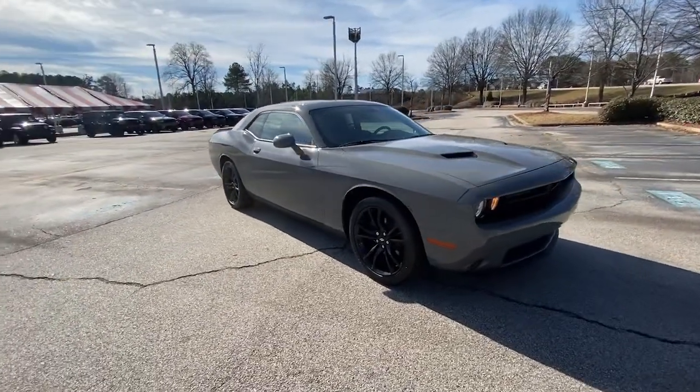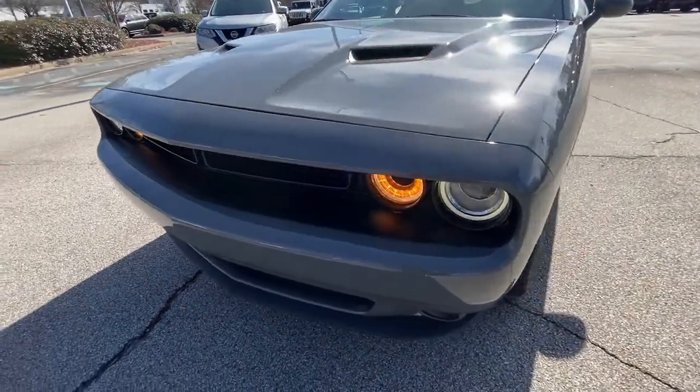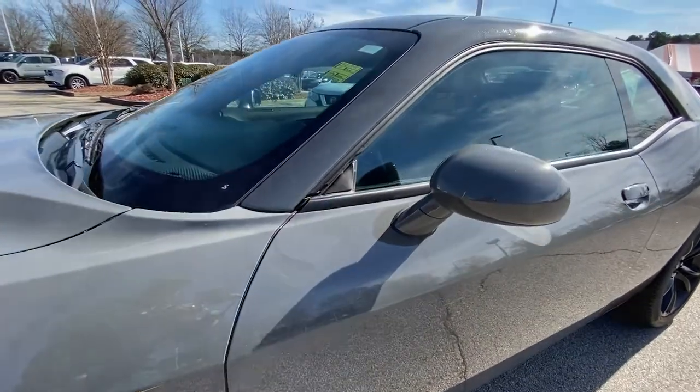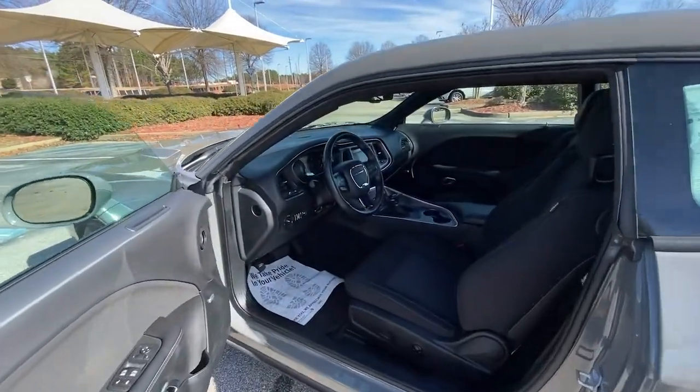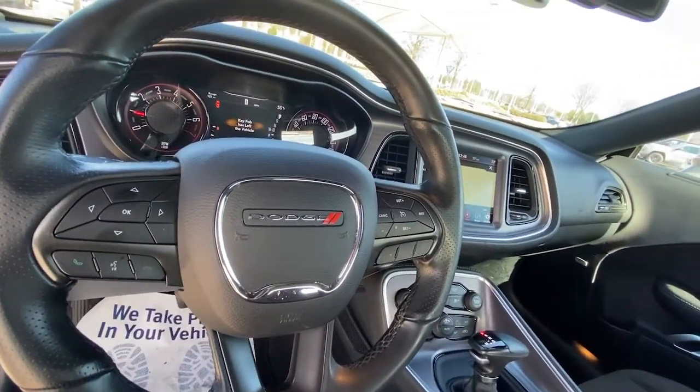These are just some of the great options this vehicle comes with: sunroof, moonroof, keyless entry, heated mirrors, keyless start, backup camera, Bluetooth connection, multi-zone AC, aluminum wheels, power driver seat, and steering wheel audio controls.